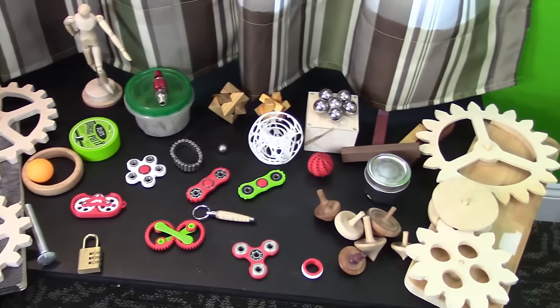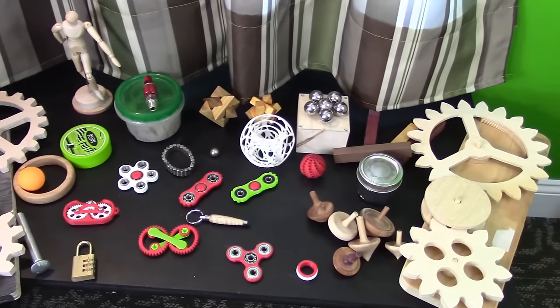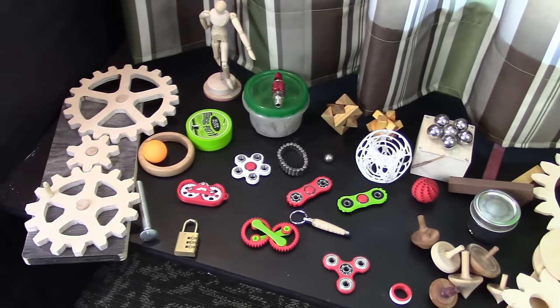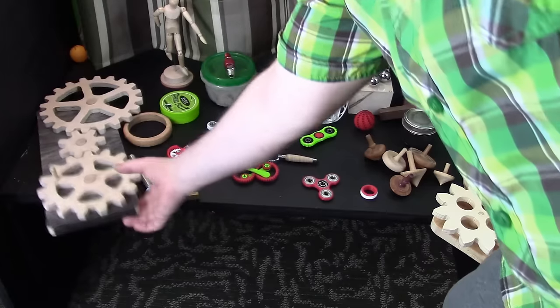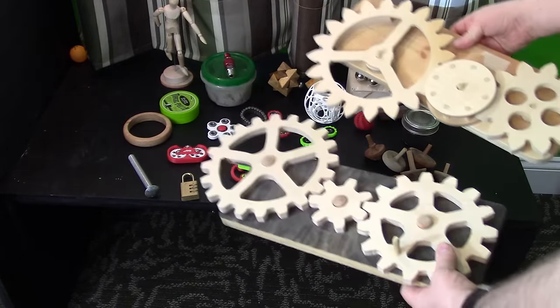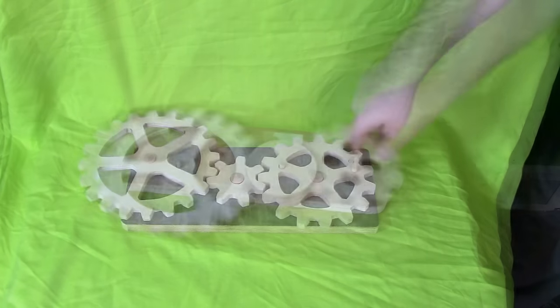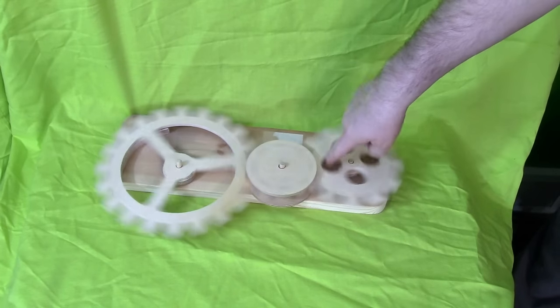Here you see a layout of some of the things I've had at my desk for some time now. We'll start with these larger gears. They aren't really desk toys, but I have them on a little shelf above my desk and every once in a while I'll pull them down and just play around with them. They make a neat, cool sound — just something I have at my desk but not really a toy.